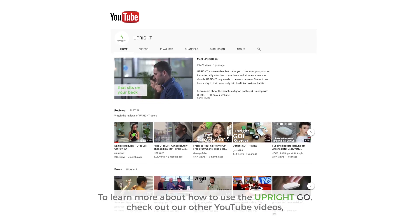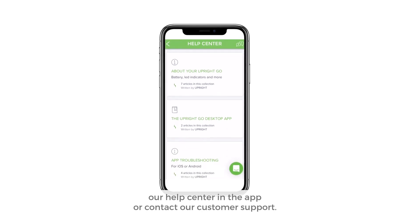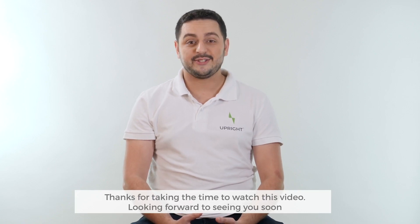To learn more about how to use the Upright Go, check out our other YouTube videos, our help center in the app, or contact our customer support. Thanks for taking the time to watch this video. Looking forward to seeing you soon.